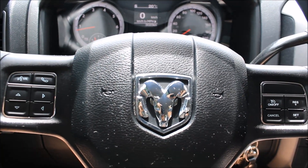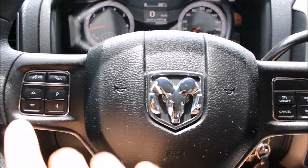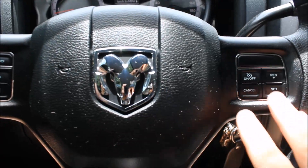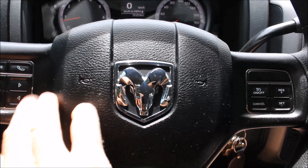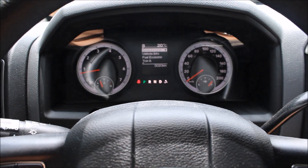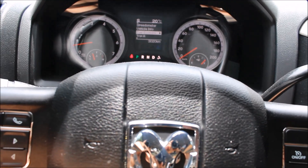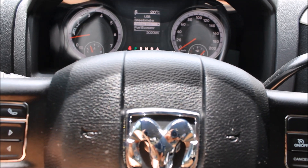This truck is the 5.7 liter Hemi. Here you have your voice recognition and Bluetooth, cruise control, and here you have the controls for all of your onboard computer systems. You can scroll through to see all your vehicle info — fuel economy, your trip info, all that kind of stuff.